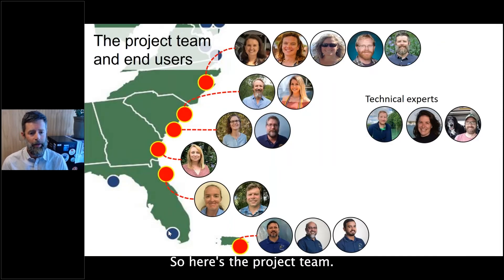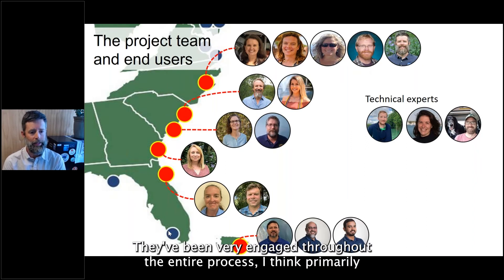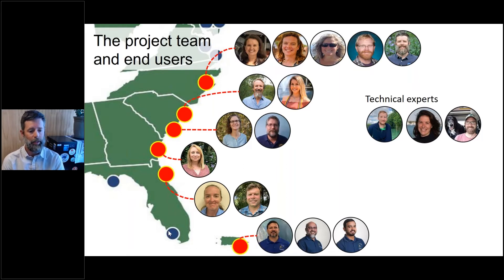In tidal wetlands particularly, tides and water levels are very important in terms of the quality of image products. We as a project team asked: can drones bridge this gap between quadrats and satellites? There's certainly a burgeoning literature that suggests yes, indeed they can. Here's the project team — Nick introduced some of us. I want to give a huge shout out to the project team; they've been very engaged throughout the entire process, primarily because they're also the primary end users of the project.